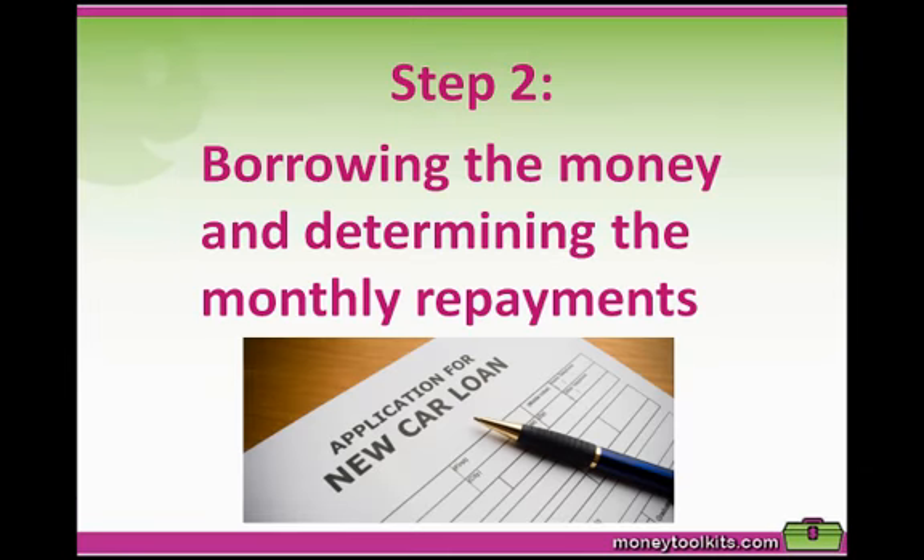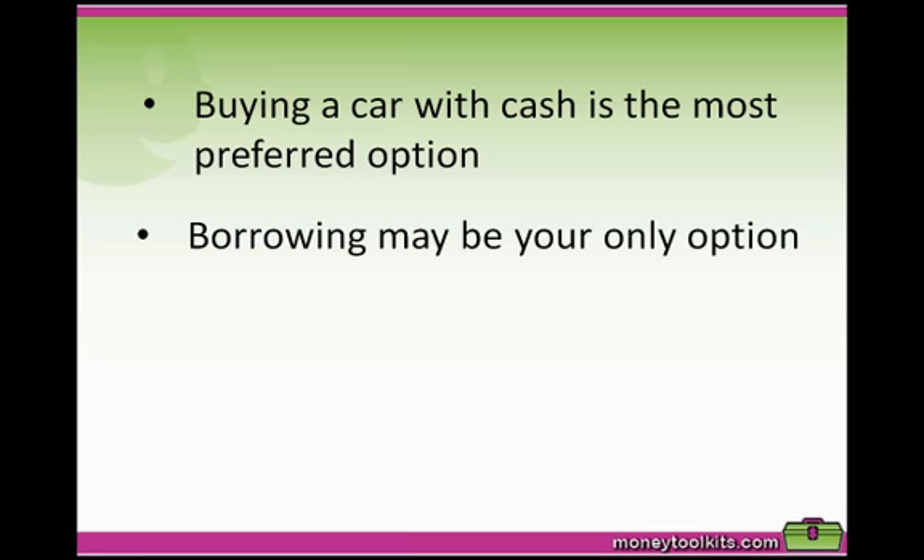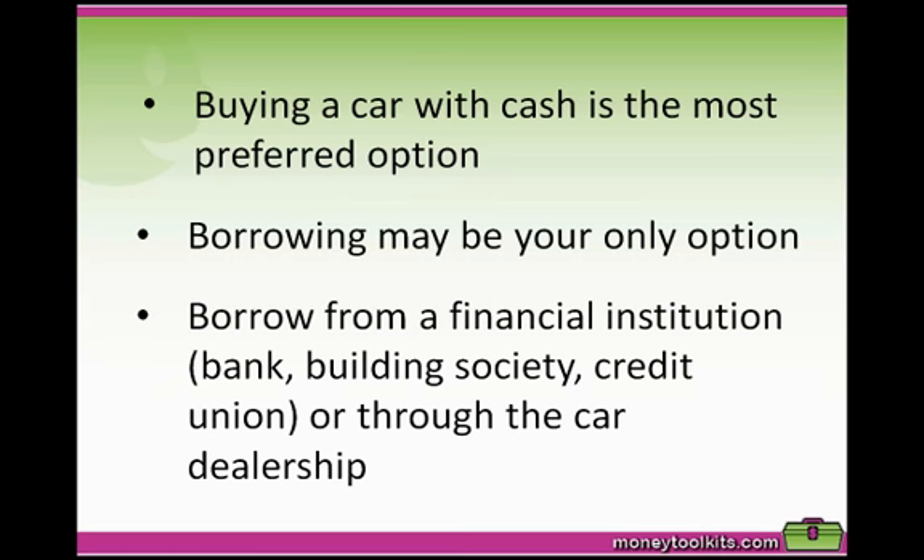Moving to step two: borrowing the money and determining the monthly repayments. Buying a car with cash is the most preferred option because you won't pay any interest, but if you don't have the cash up front then borrowing is your only option. You can borrow from a financial institution such as a bank, building society, credit union, or you could have the car dealership arrange your finance if they offer that service.